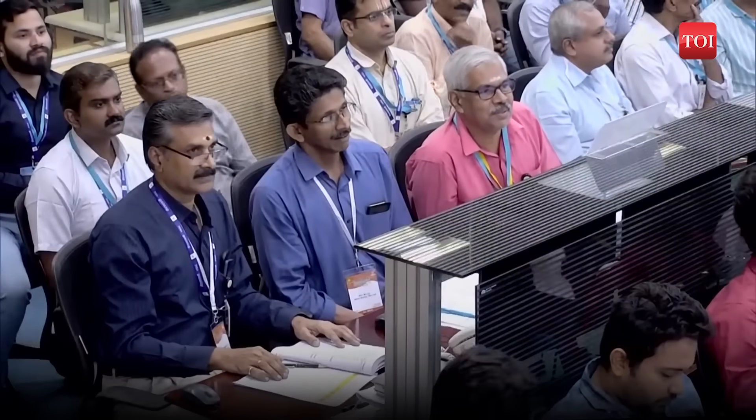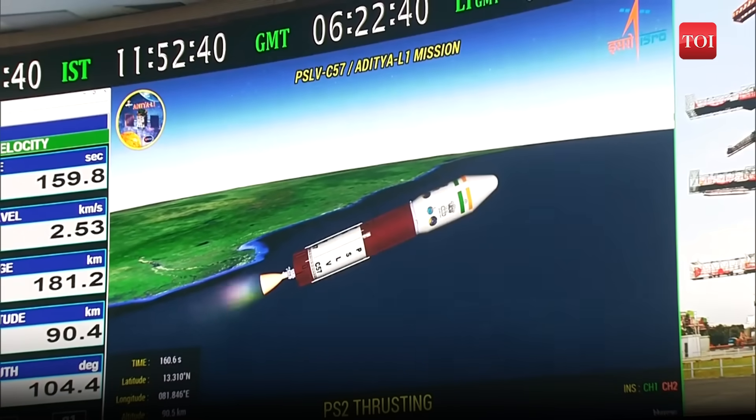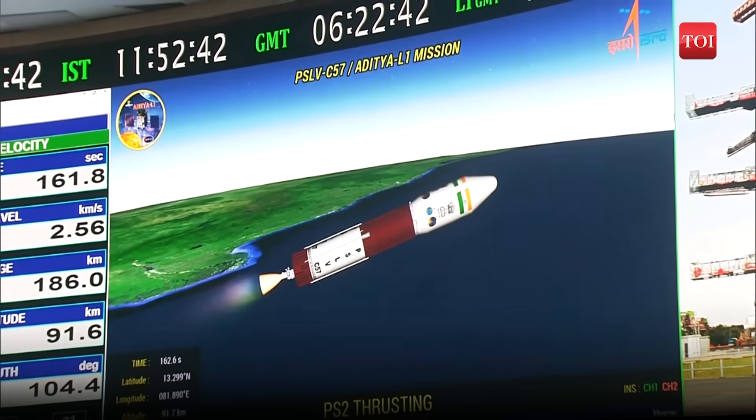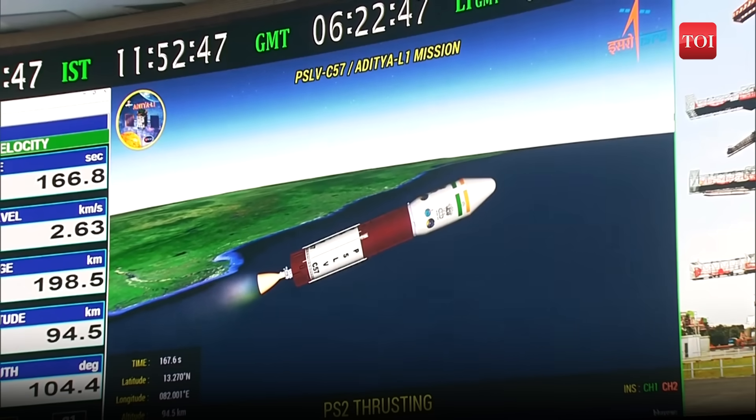PS2 is a 41-tonne liquid propellant stage based on the Vikas engine, producing 800 kilonewtons of thrust, with a burn duration of approximately 150 seconds.